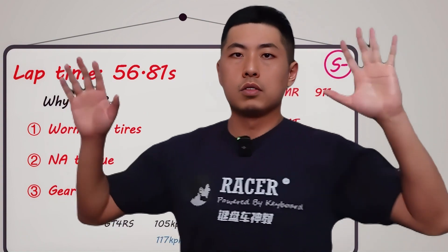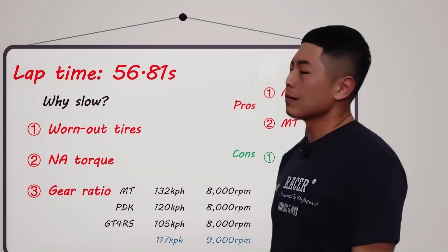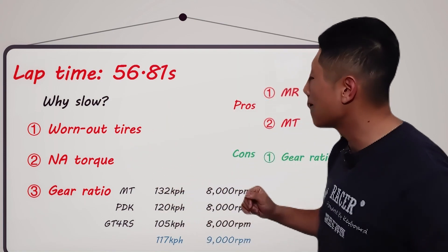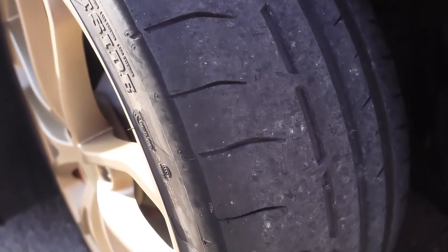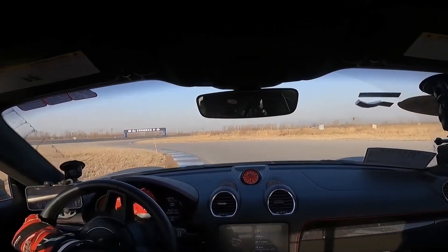Welcome to Keyboard Insights. This lap time of 56 seconds 81 is not particularly fast. There are three main reasons. The first is the tires — although they are race-tuned, sounding similar to Cup 2C in grip level, these tires are quite old. They've been used in two track sessions, so the rear tires are particularly worn, making the car's tail drift in high-speed corners.